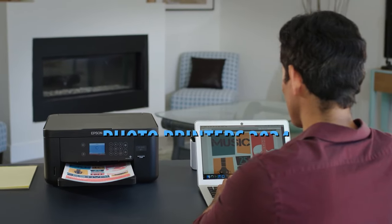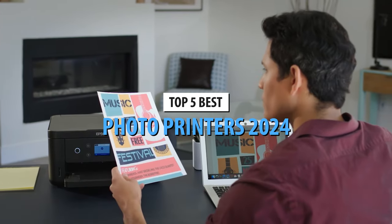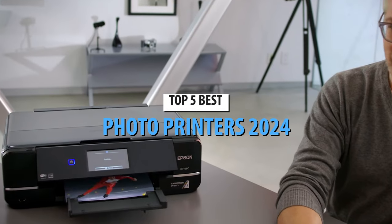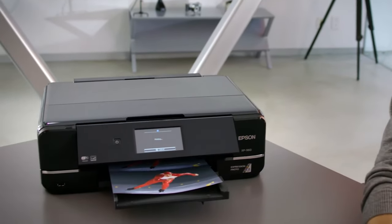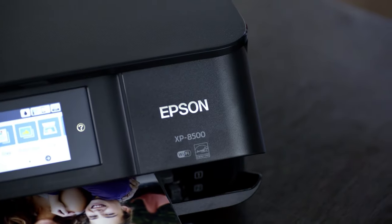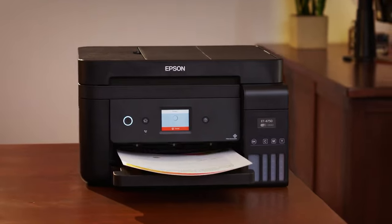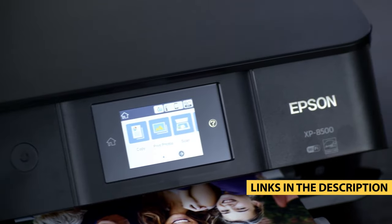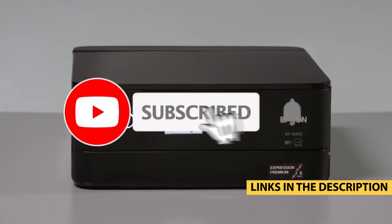What's up guys, today's video is on the top 5 best photo printers in 2024. Through extensive research and testing, I've put together a list of options that'll meet the needs of different types of buyers. So whether it's price, performance, or its particular use, we've got you covered. For more information on the products, I've included links in the description box down below, which are updated for the best prices.